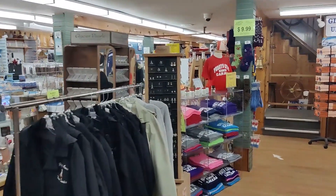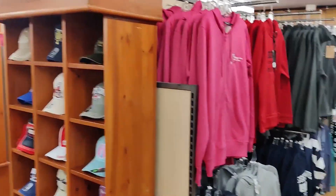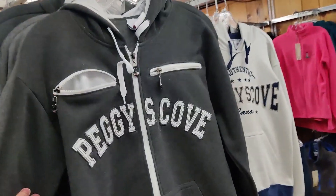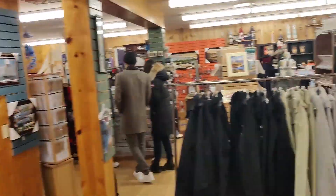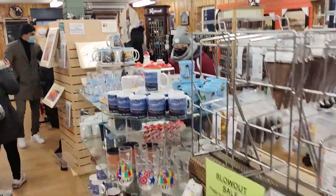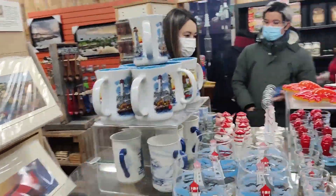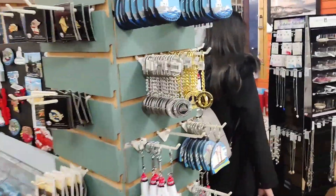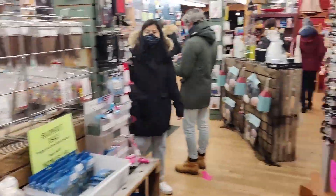They have one souvenir shop here where you can find lots of collection with Peggy's Cove branding — jackets, t-shirts, socks, goggles, caps with 'Canada' writing, some crockery items, and key chains. So many things you can find — it's a proper souvenir shop for Peggy's Cove.